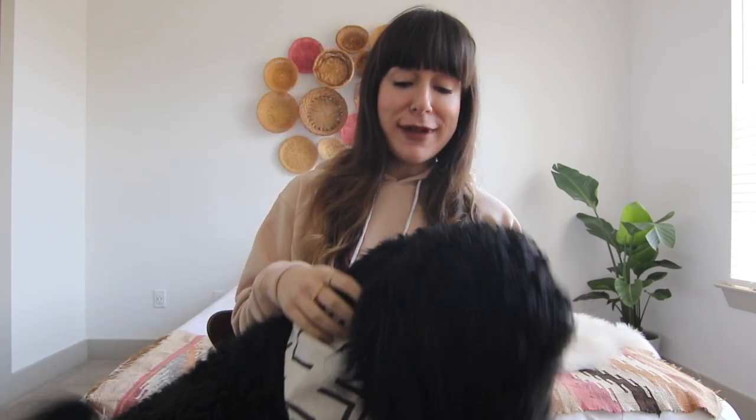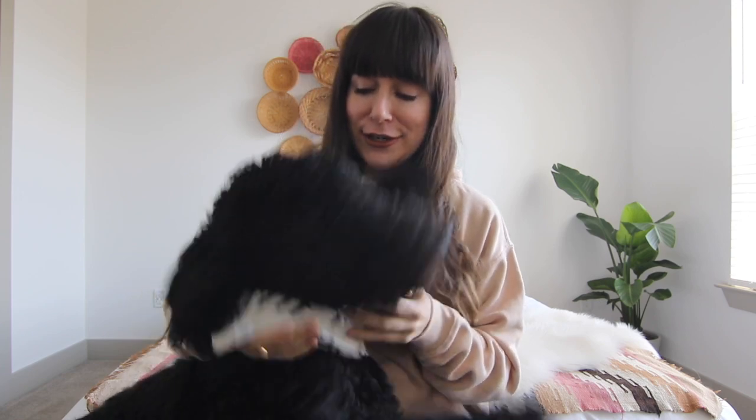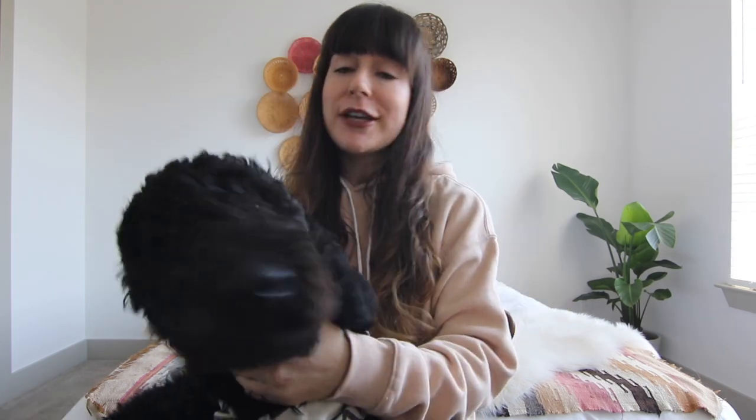Hey guys, welcome back to my channel! As you can see I have a little guest here today — my puppy Indio. He's very excited right now. In this video I'm going to be sharing with you guys everything that you need for a new puppy. Indio is a year old now — he just turned a year about a month ago — so I've definitely learned about all of the essential things that you need for a puppy.